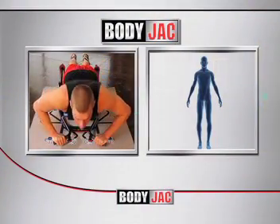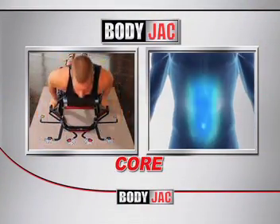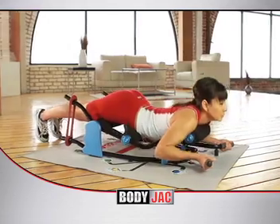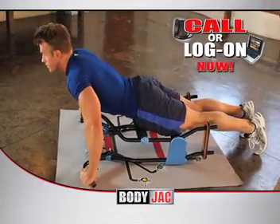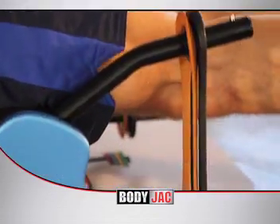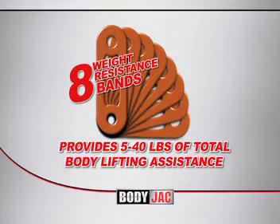For a fully customizable workout that targets your chest, shoulders, core, and triceps — simply change your grip and BodyJack goes from a push-up to a pull-down, working your biceps like no push-up could before. Call or log on now to try the revolutionary BodyJack Fitness System, featuring Lift Assist technology, including eight specially designed weight resistance bands that provide from 5 to 40 pounds of total body lifting assistance.